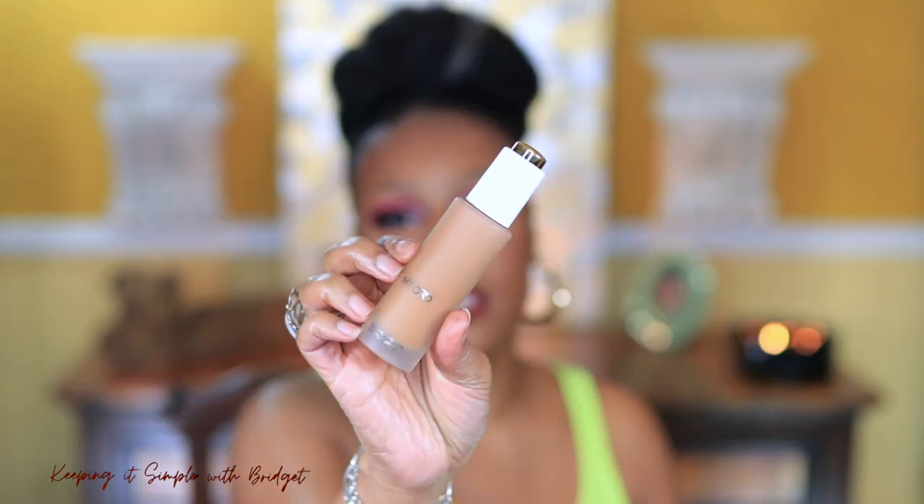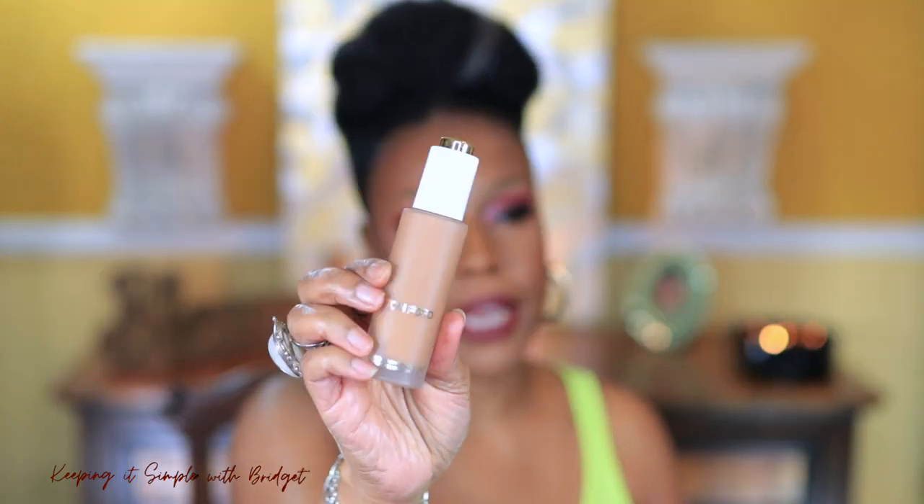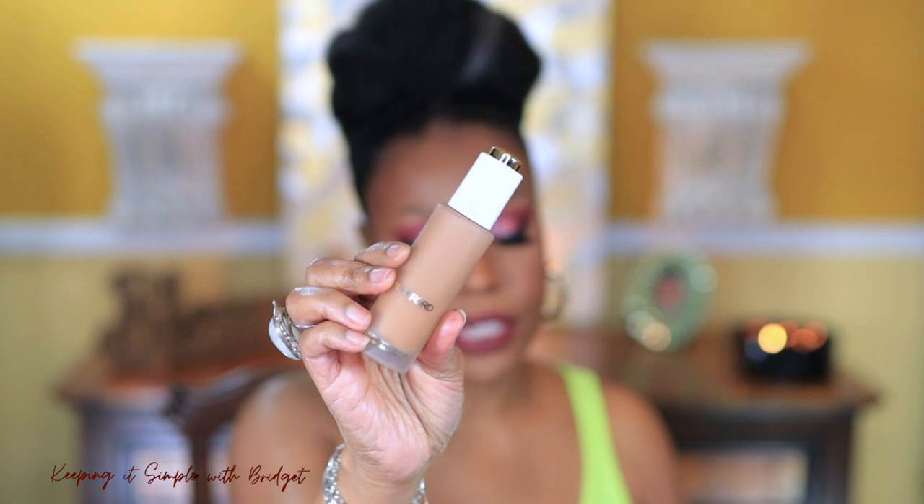I also have the Tom Ford Flawless Glow foundation — this is it right here. It's been out for some years but it's new to me. And that is pretty much everything I wanted to try, so hopefully you're still interested. Let's get into the look.